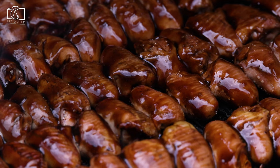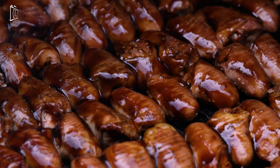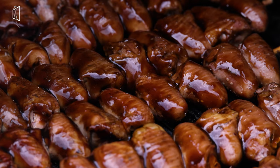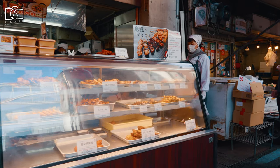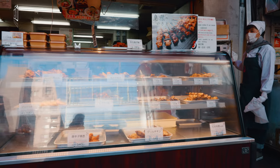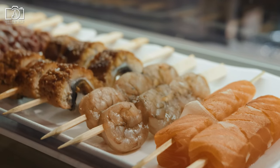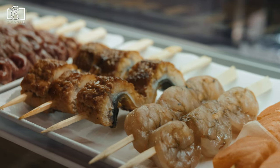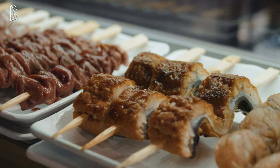Yakitori, a quintessential Japanese street food, consists of skewered meat expertly grilled to perfection. The dish is a staple in Tokyo and you can find it at countless food stalls and izakayas throughout the city. The smoky aroma, the sizzling sounds, and warm glow of the grills create an immersive experience that's nothing short of magical.